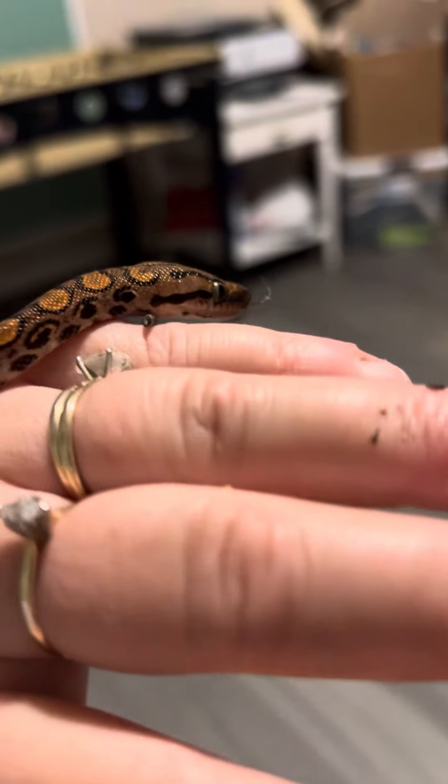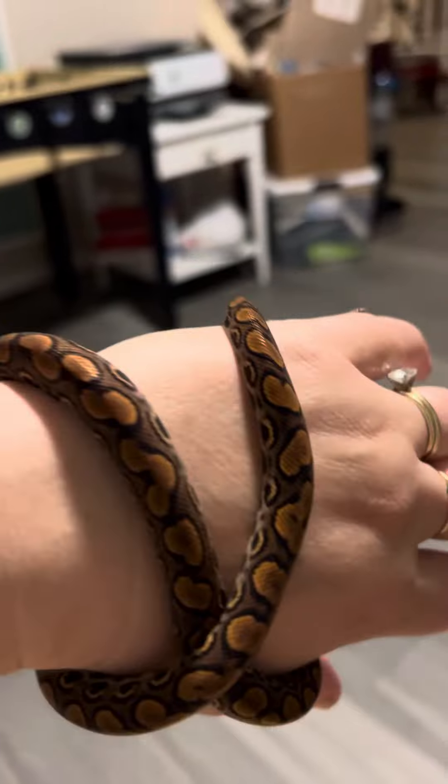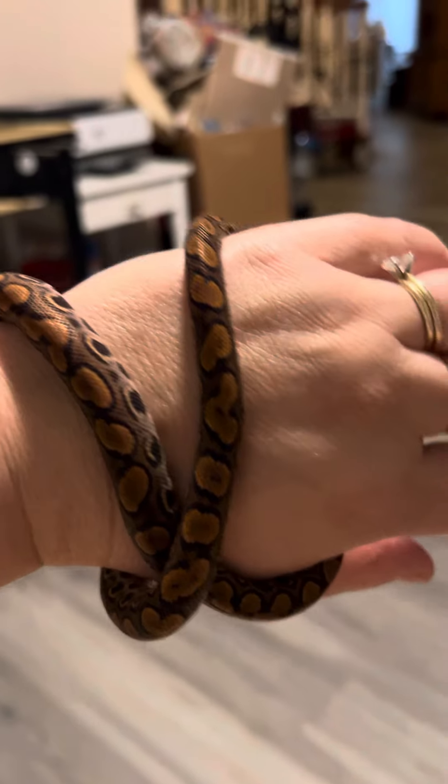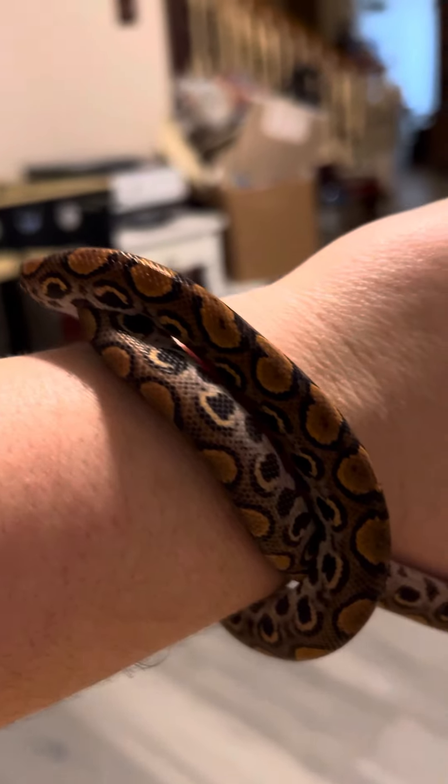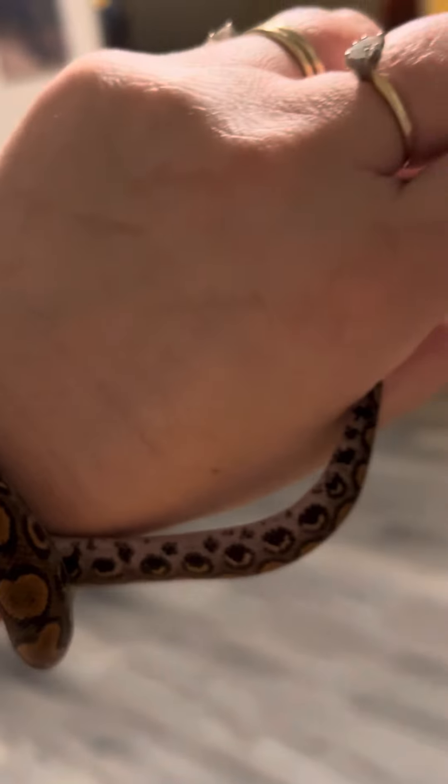He's eating once a week, frozen thawed. I started him on pinkies when I first got him, but realized that he definitely could handle a small mouse. So yeah, he's on small mice now.